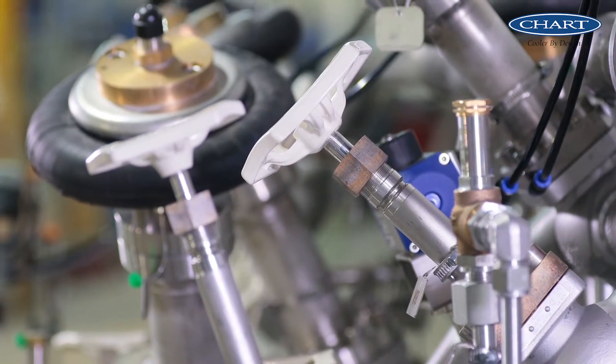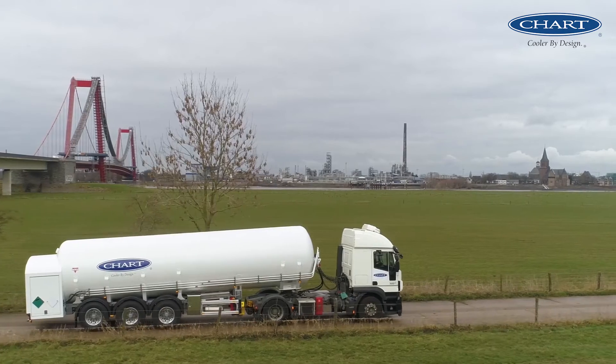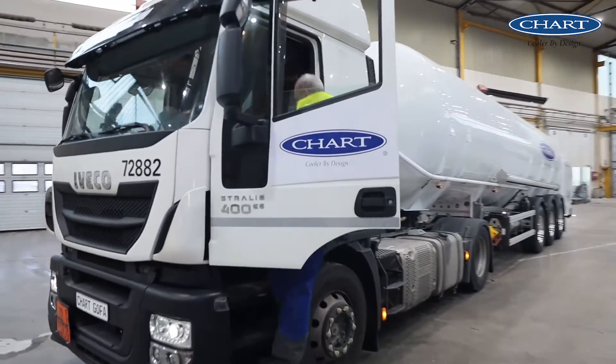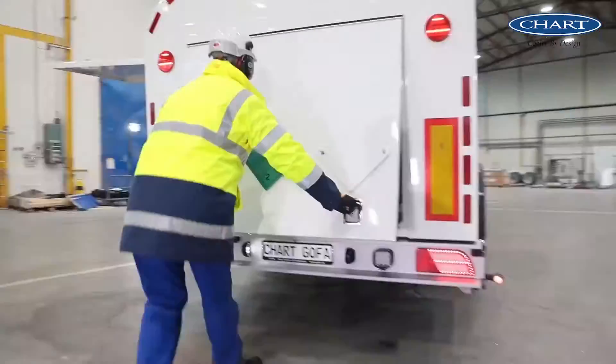The Flowcom is available for all cryogenic media: CO2, LNG and hydrogen. The Gopher trailer sets new standards in payload and safety and is the market leader. This includes, inter alia, a low center of gravity and state-of-the-art material combinations.